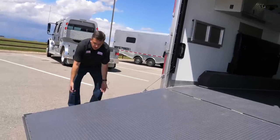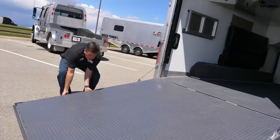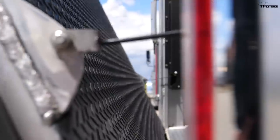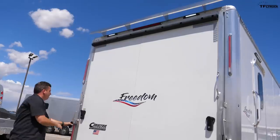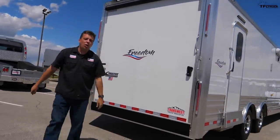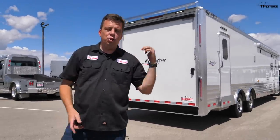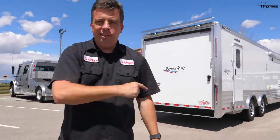Can't wait until summer goes into full swing so we can forget about quarantine and actually start using these trailers properly behind big heavy-duty trucks — maybe even go to the dunes and run some side-by-sides in style. Go to TFLtruck.com for more news, views, and real-world truck and trailer reviews.